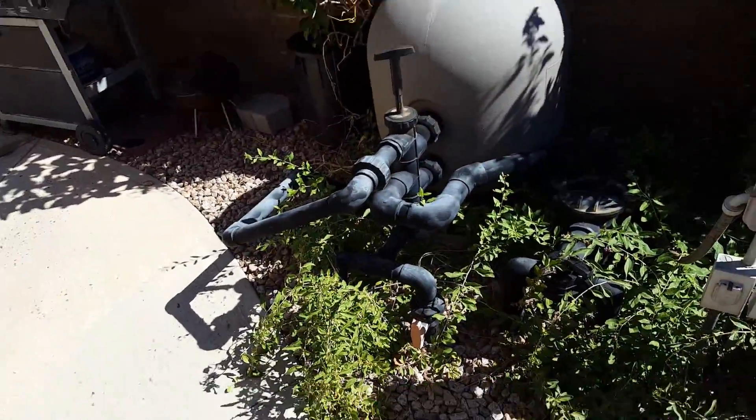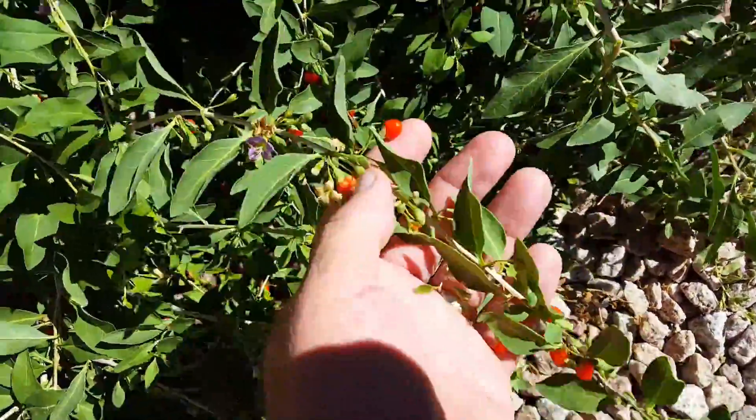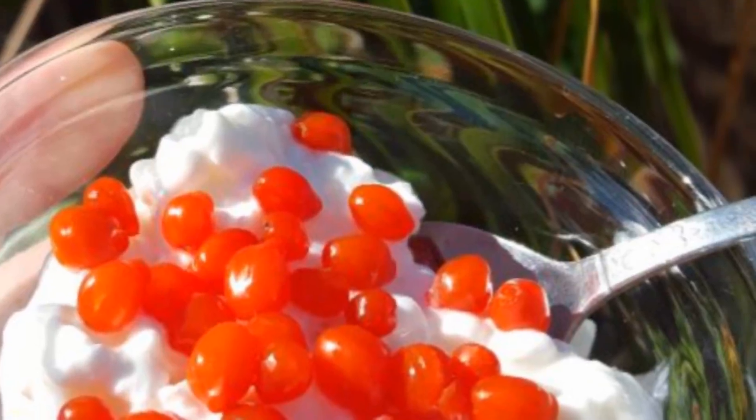Goji bush — it's spreading its seeds and they're growing all over, these little plants. Oh, there's another one. I just had some goji berries with my cottage cheese, which is delicious.